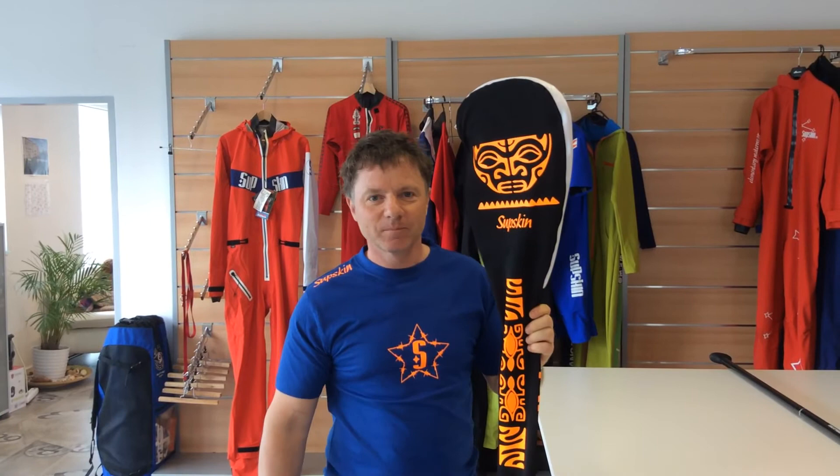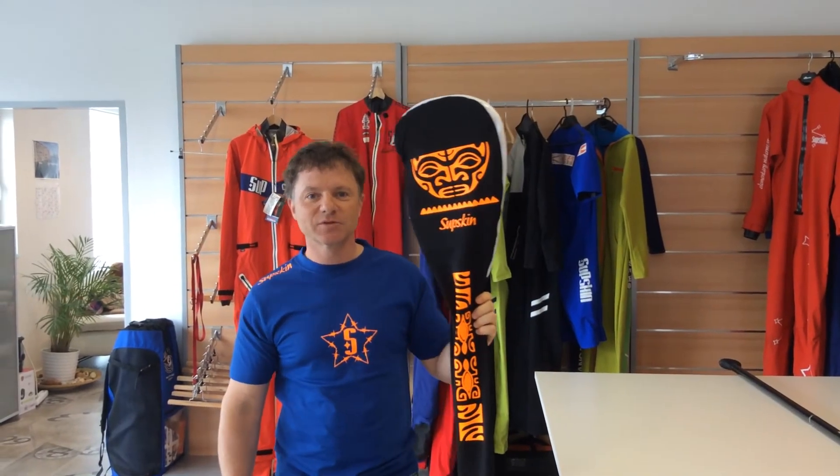So if you'd like to get one of those, please feel free to send us a mail to office@subskin.com. We don't have a regular price on that because it depends on the printing you want and on the size, but feel free to send us a mail and get your own paddle bag.